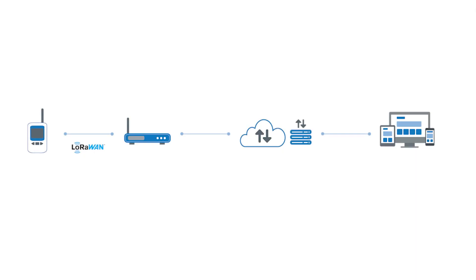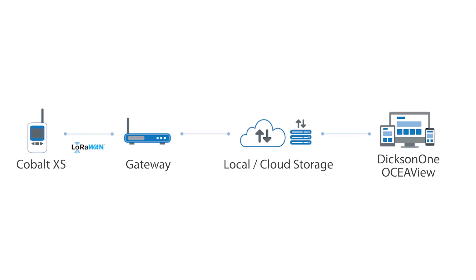LoRaWAN wireless connectivity provides long-range coverage, minimizing on-site Wi-Fi infrastructure needs.